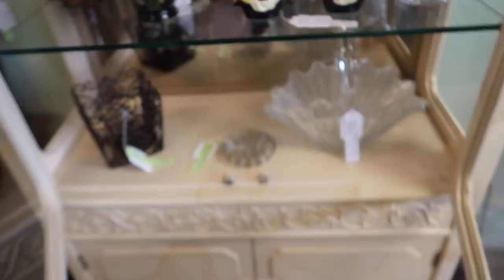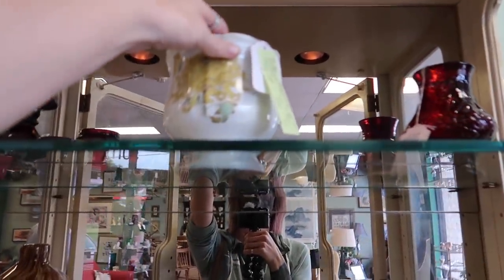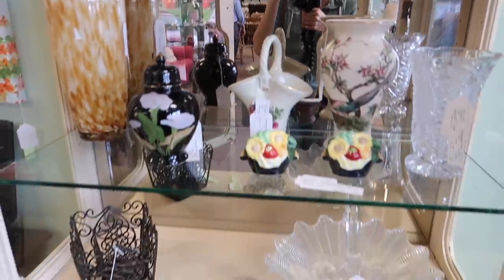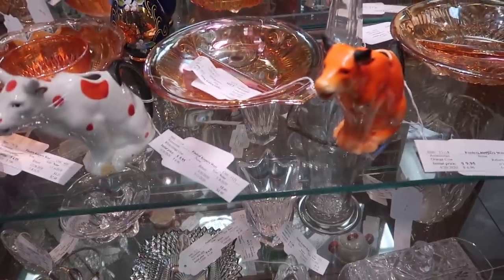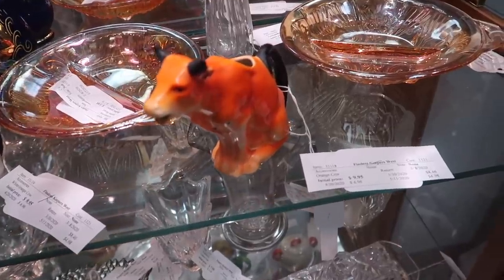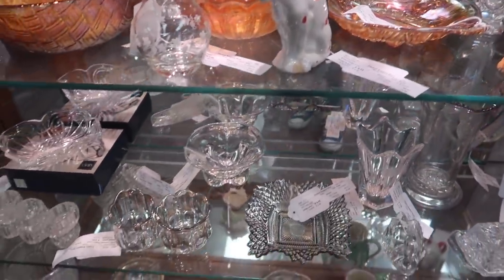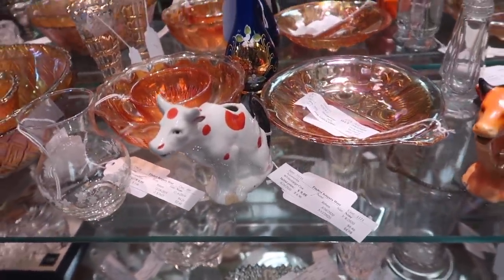Everything is kind of stashed in little nooks and crannies, so I really have to do five or six passes around the store before I actually see everything. I'm about to venture into the bedroom because I know there's some good stuff in there. I love these creamers — we left these the last time.